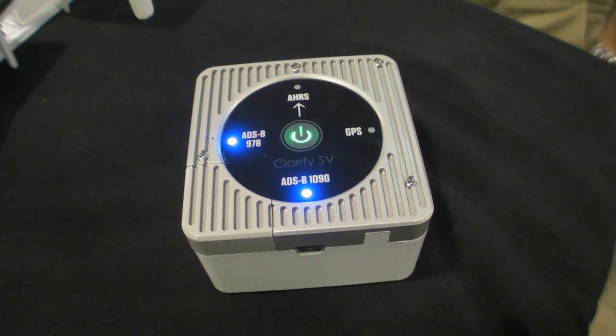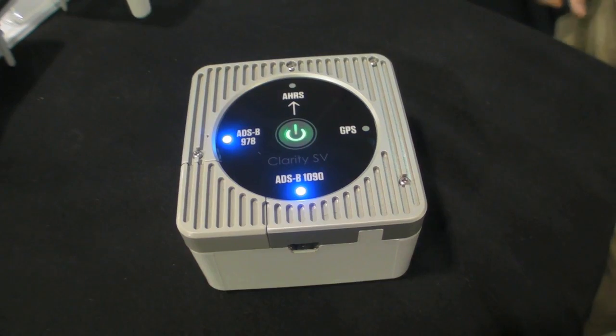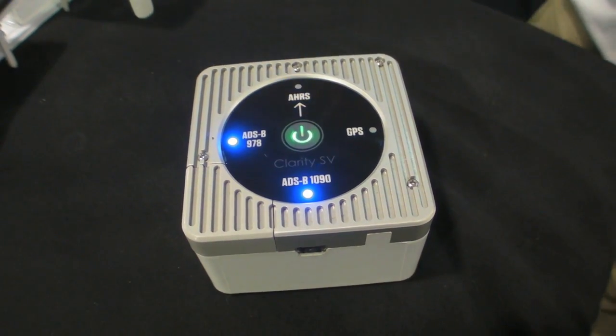One concern some of our customers have had is hot weather operation. Clarity packs a lot into a small package and does generate heat. It'll shut down to protect its battery when it gets too hot.